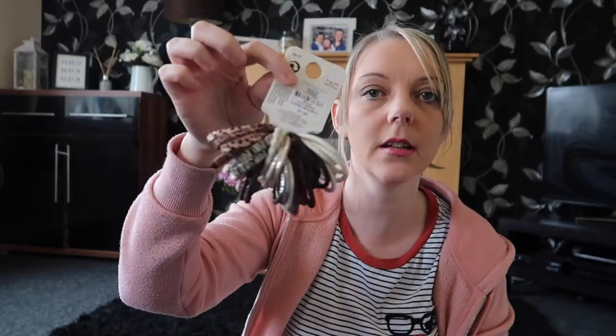I picked up some hair bubbles for £1 — there are 30 in there. As a mum of three girls you can imagine I'll go through these like water. I also bought a cheap mascara for only £1. I don't know what it's like but I thought I'd give it a go because I've heard good things about the Primark makeup.